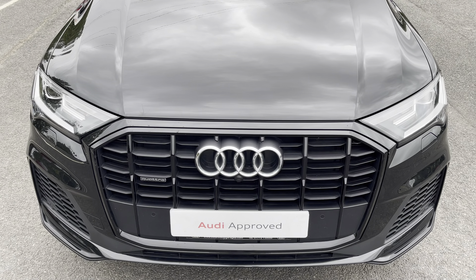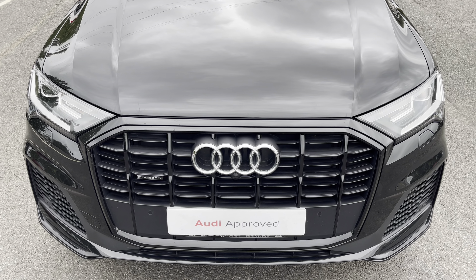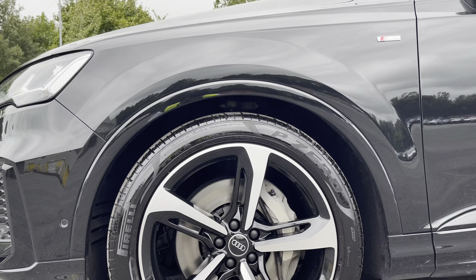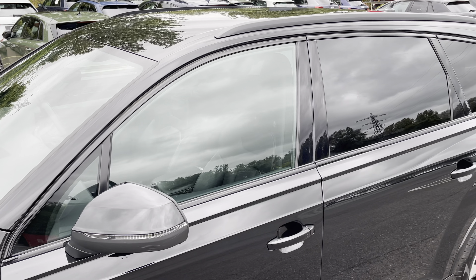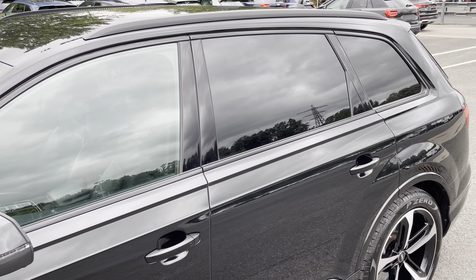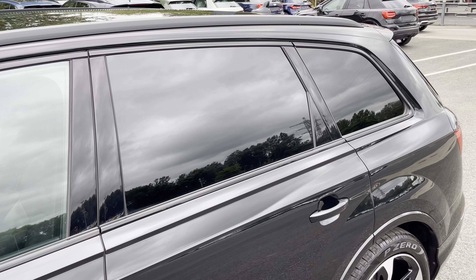Starting at the front of the car we have the optional LED headlights providing high quality illumination. Around the side we have the optional 21 inch 5-spoke blade design alloy wheels, body coloured door mirrors, black window trims and roof rails for a sleek and stylish look, with the rear privacy glass ensuring extra security for your rear seat passengers.